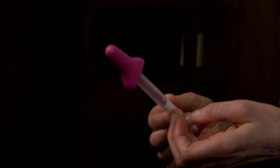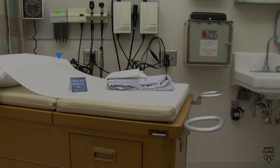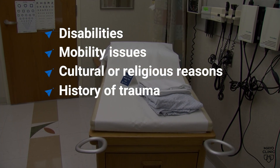She says the test is quick and painless. It's aimed at people facing barriers to having a speculum exam — for example, those with disabilities, mobility issues, cultural or religious reasons, or a history of trauma.